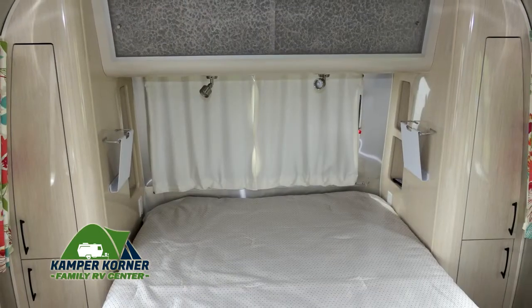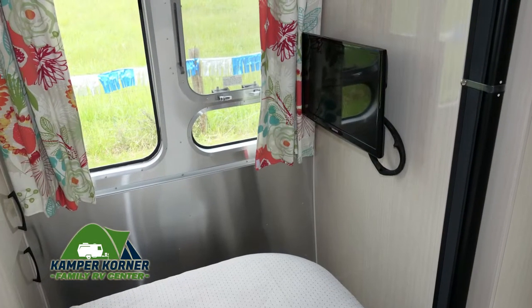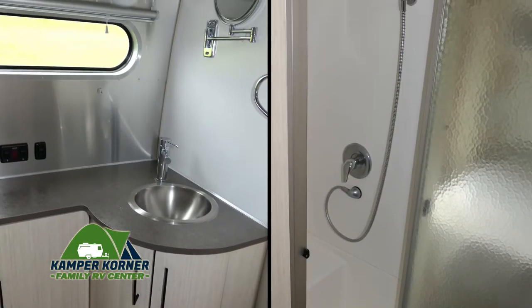This comfy bed is surrounded by storage options above and below, and here's another TV. The bathroom continues the elegant design with a great-looking shower and vanity.